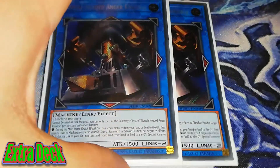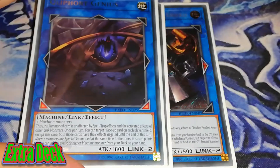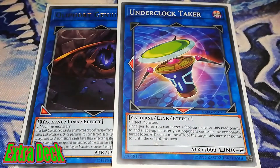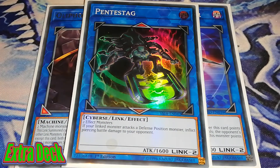Then we're running the brand new Double-Headed Anger Knuckle — fantastic card for the deck and a really good generic link for machine monsters. It has a quick effect in the main phase to send one monster from your hand or field to the graveyard, then target one level 10 Machine monster in your graveyard to special summon in defense position, but negate its effects. It's an amazing extender. We're also running the standard Knightmare Gryphon, the 1 Under Clock Taker to help with plays, and 1 Pentestag.